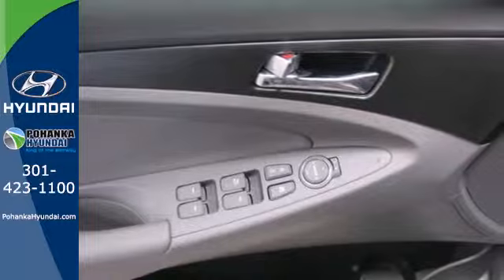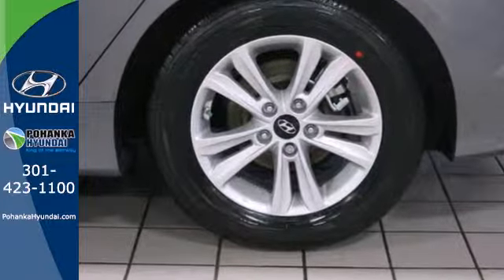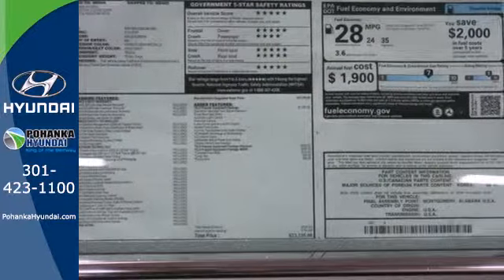Experience it for yourself today and enjoy features like heated side mirrors to ward off the frost, 4-wheel independent suspension for a smooth ride, and a multi-function steering wheel.